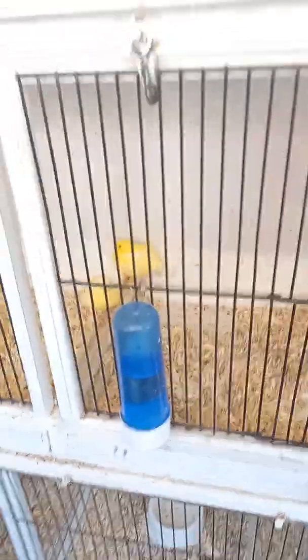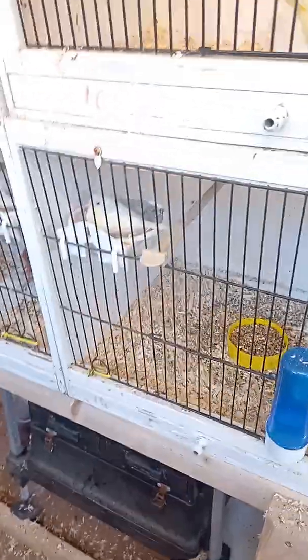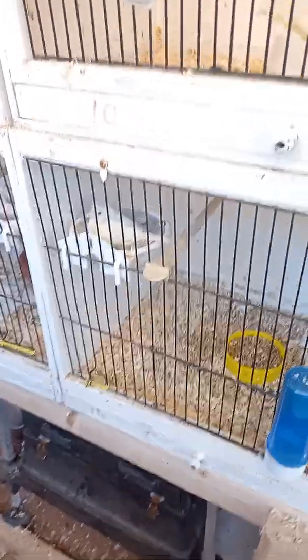Young'uns in this one — there's only three in here. Another nest built. Got a nice white yellow dimorphic there, sat on two eggs.